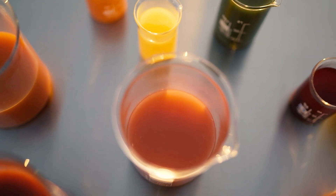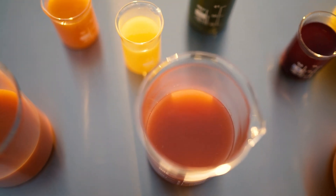Brighter color, better taste, and longer shelf life — that is what Cool Juice does for your juices and smoothies.